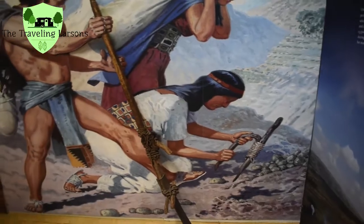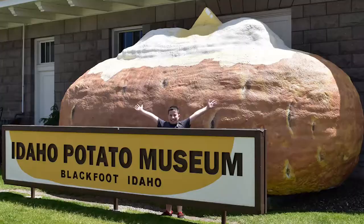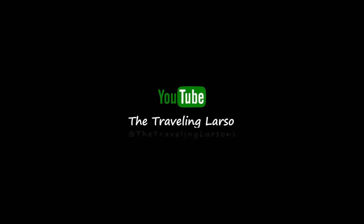That foot plow is still in use today? Yeah, it's a legacy of the Inca, still in use today.